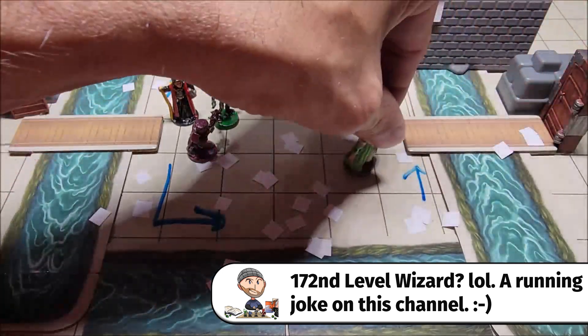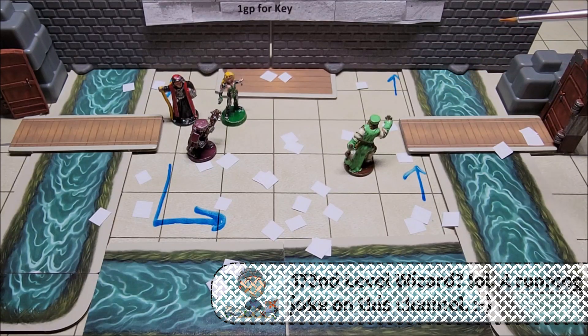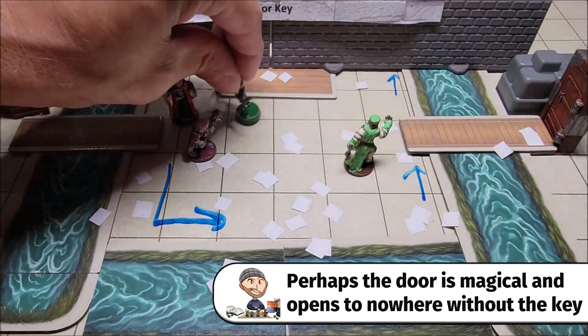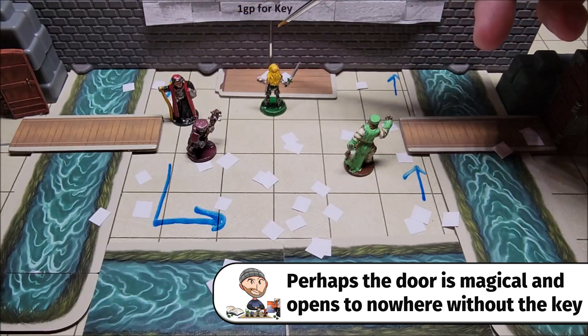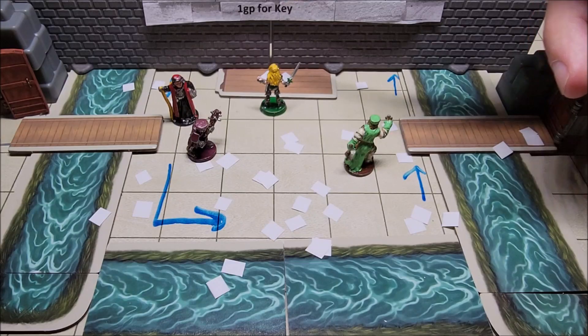Looking around the rest of the room, it's scattered with different types of parchment and paper. Over on the north wall there is a signpost that reads: "1 GP for Key."